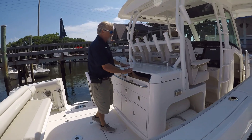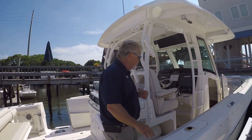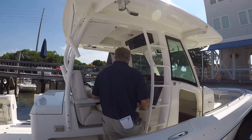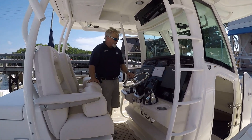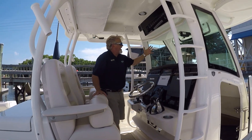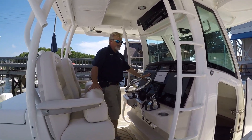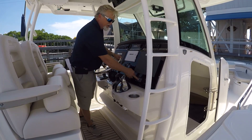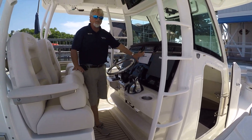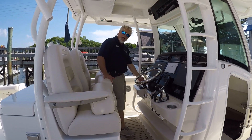It also closes so you have a nice platform up here with cup holders. As you move further forward into the helm area, you see you've got triple seating. The driver's seat is adjustable. Full glass enclosure with actuated vent. You also have twin Raymarine GS series chart plotters, Mercury active trim, Fusion stereo, and a big 7-inch Mercury Vessel View display.